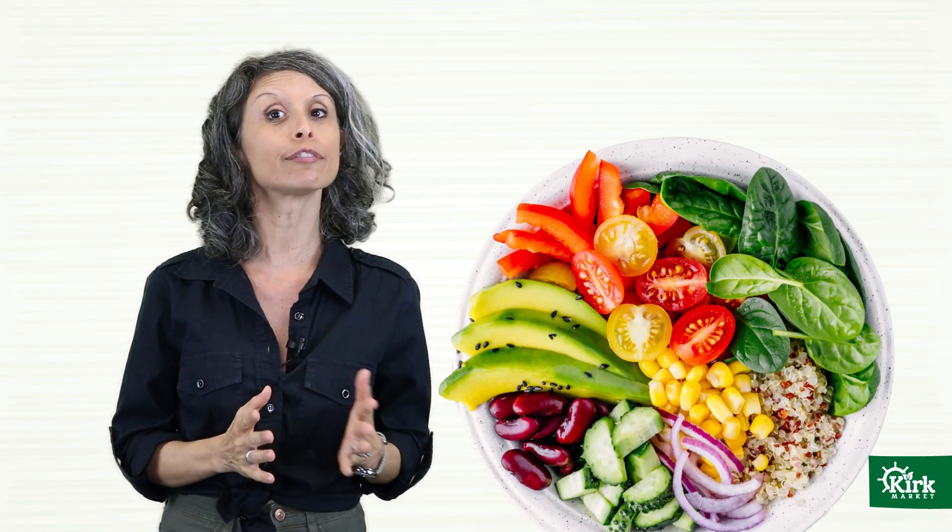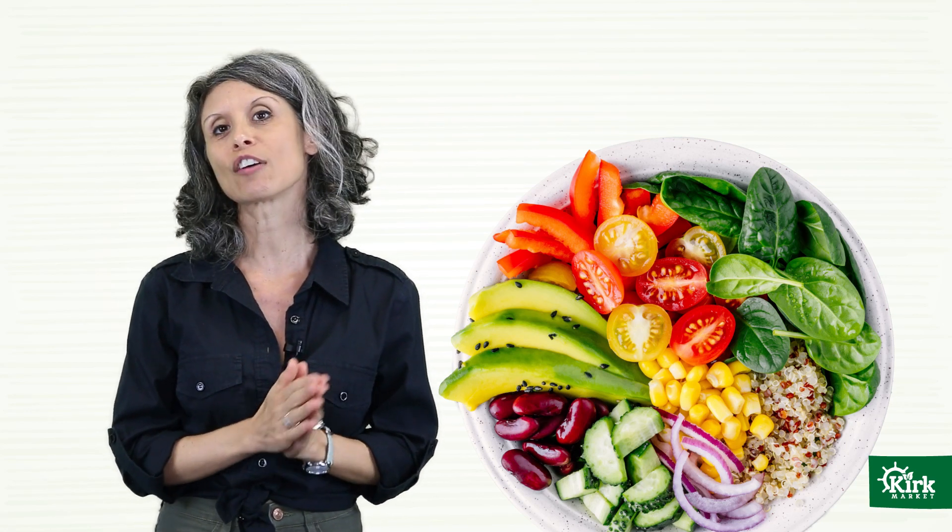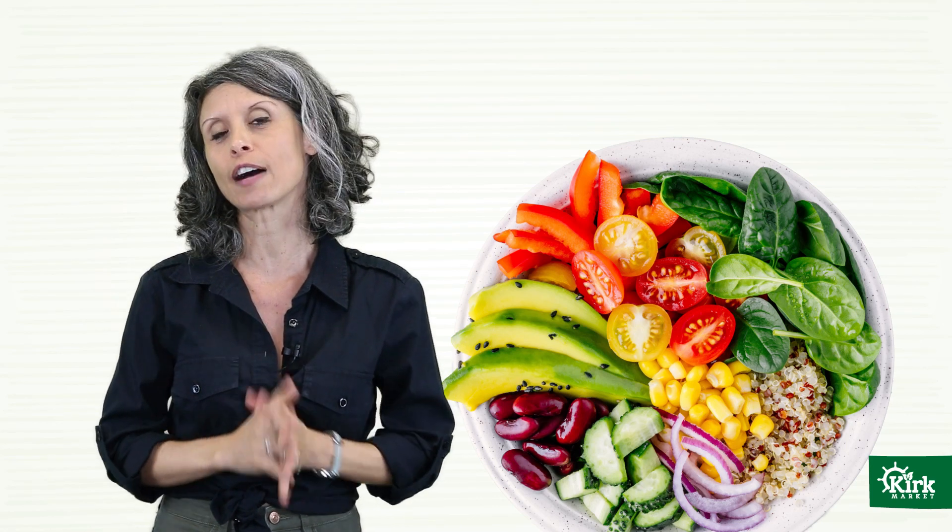There's a lot more to building a healthy salad than just lettuce and tomato. To make that salad truly satisfying, you'll want to ensure that it provides a variety of flavors, textures, and most importantly, a good balance of proteins, healthy fats, and fiber-rich carbs.